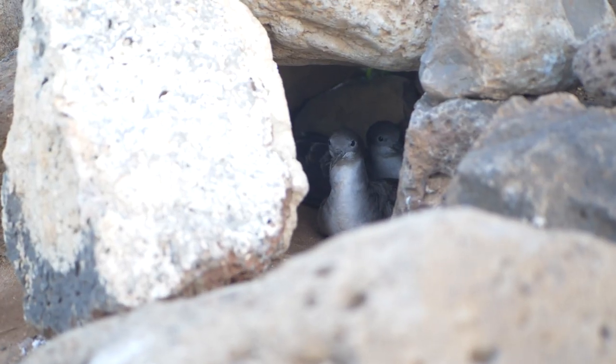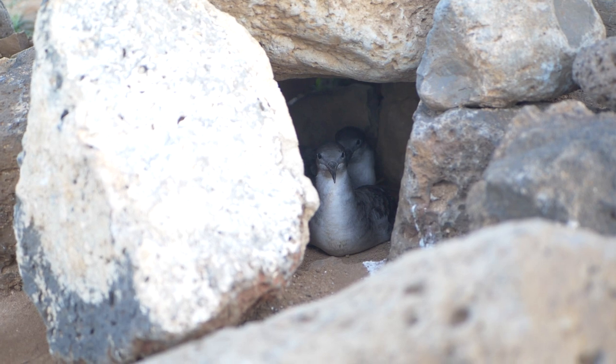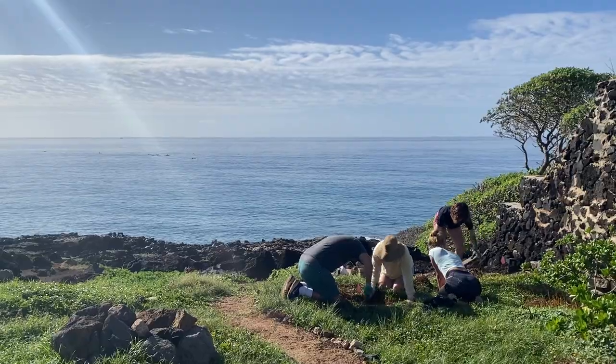Just like their natural habitat, we have created more artificial rock piles made of lava boulders that have been strategically arranged by volunteers to provide shelter to nesting shearwaters.